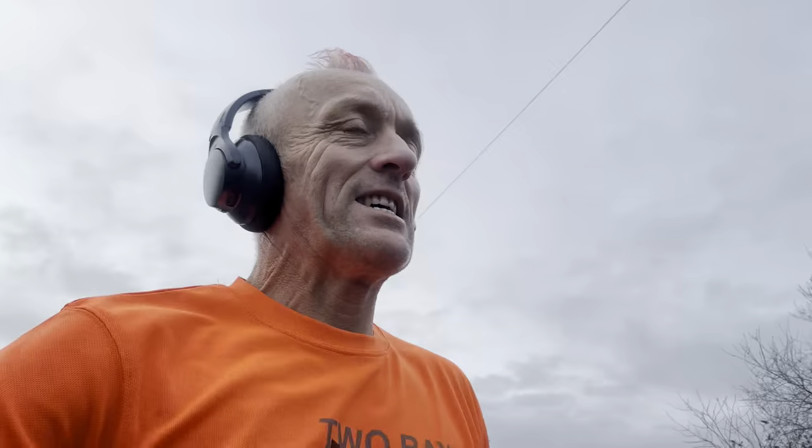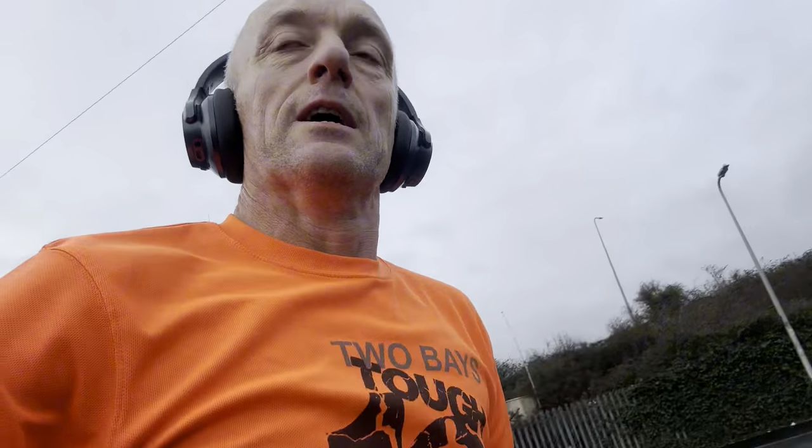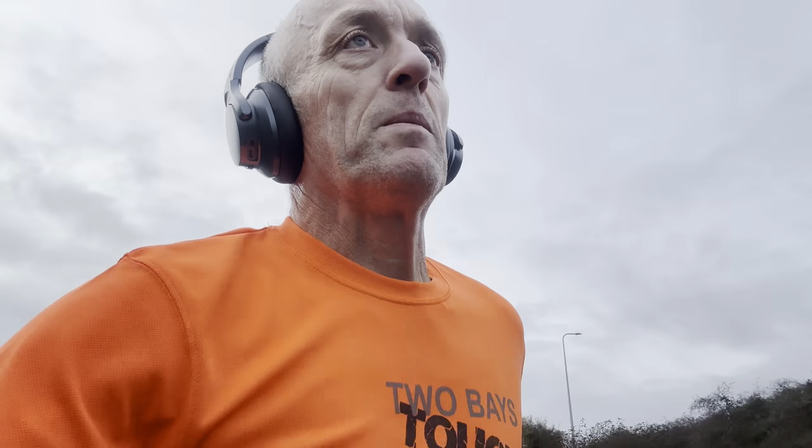Here we are again — four and a half miles in. As you can see, the jacket has come off. The rain stopped and I again started overheating, so it's tied around my waist. Been listening to a podcast — the Peter Crouch podcast — got about seven minutes left. Not feeling this run today at all, a little bit bored.